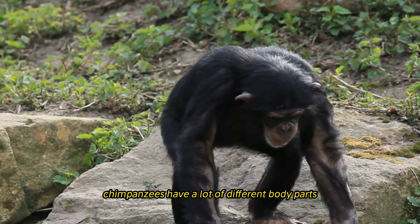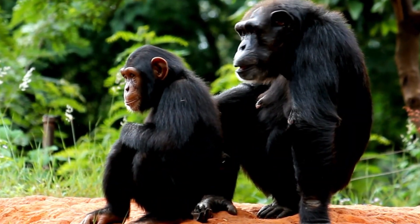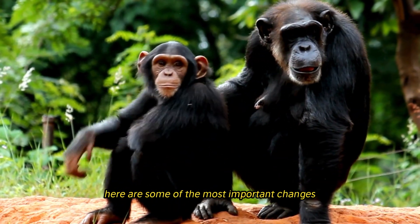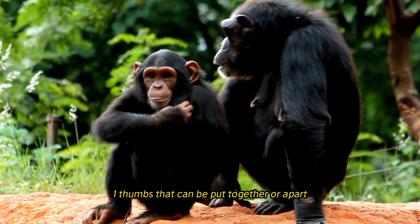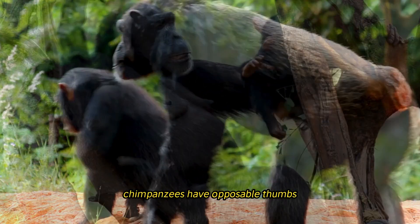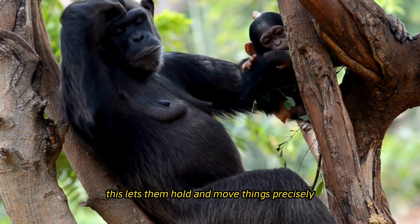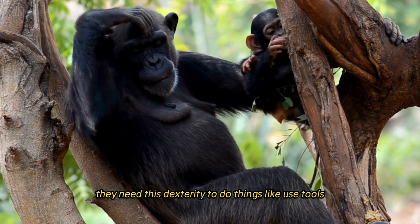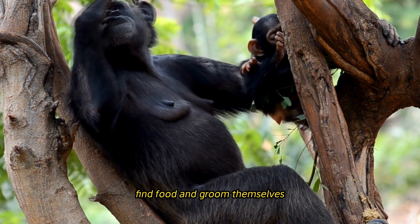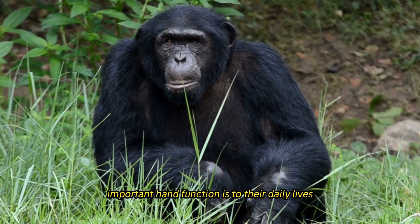Chimpanzees possess many physical adaptations that help them thrive across diverse environments. They have opposable thumbs, just like humans, which allows them to grasp and manipulate objects with great precision. This dexterity is essential for using tools, finding food, and grooming, highlighting how central hand function is to their daily lives.